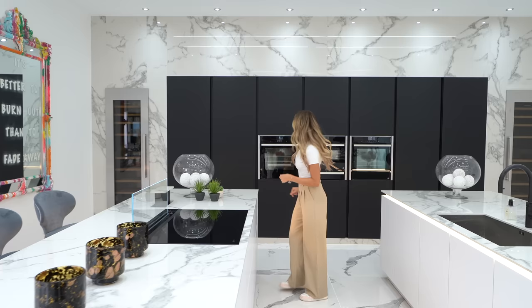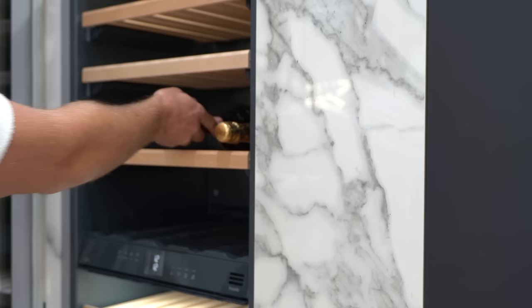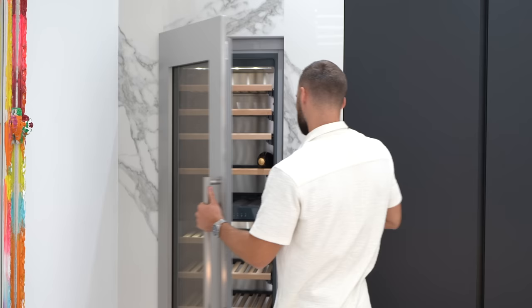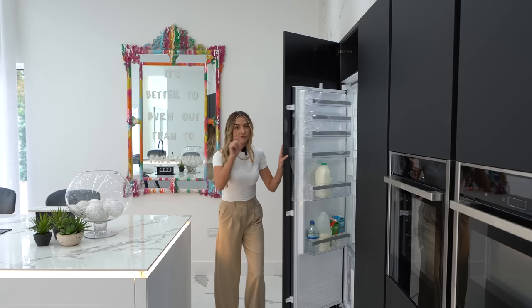Come back here and I'll show you the fridges. Firstly, you have a wine fridge on this side and the other side, and the fridge is through here — a full height fridge and a full height freezer over there.